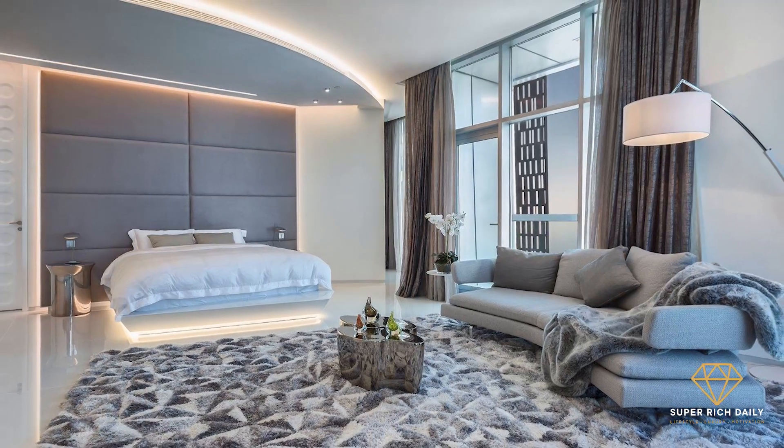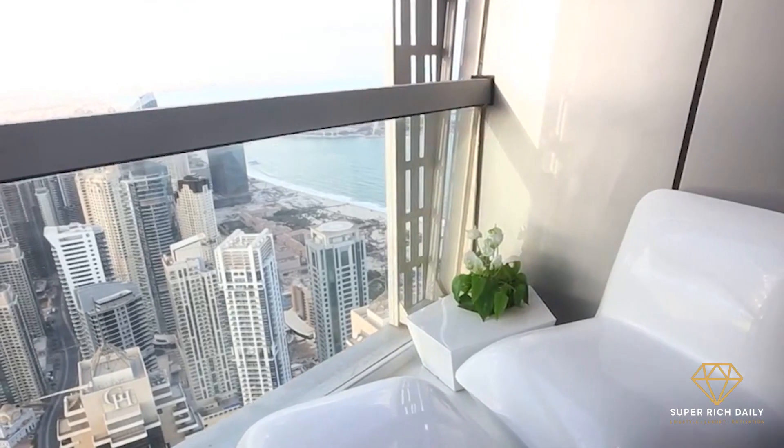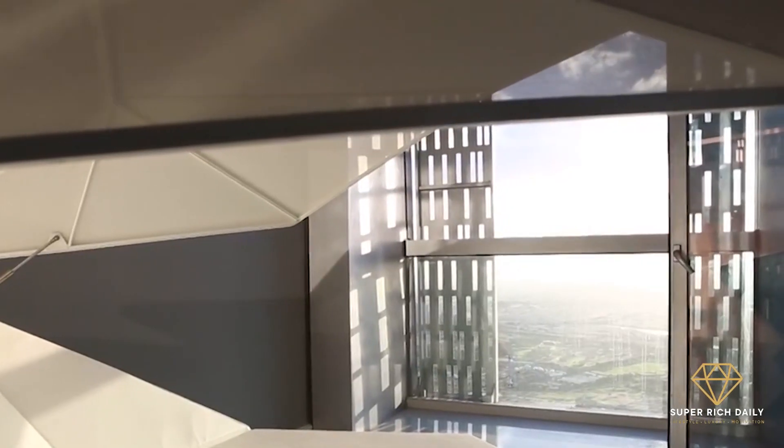The penthouse offers facilities such as reception service, concierge service, three assigned parking spaces, a jacuzzi, and a swimming pool, as well as views of Dubai's skyline.